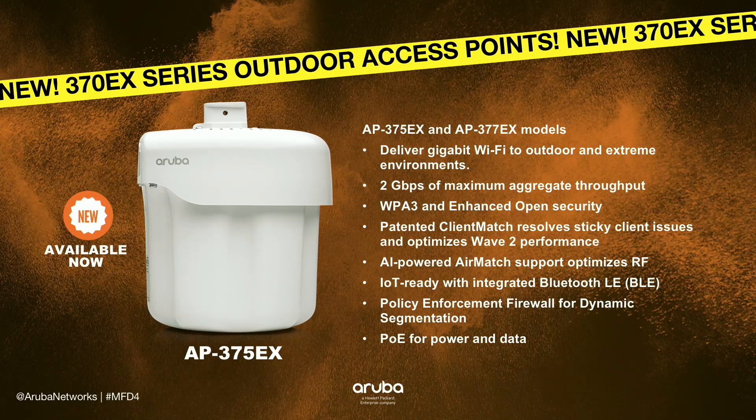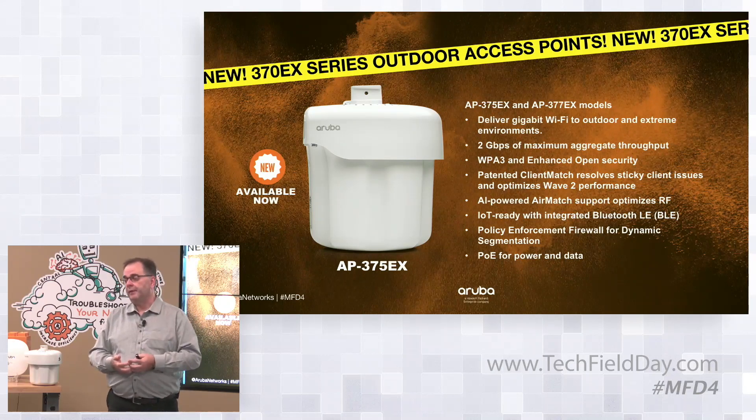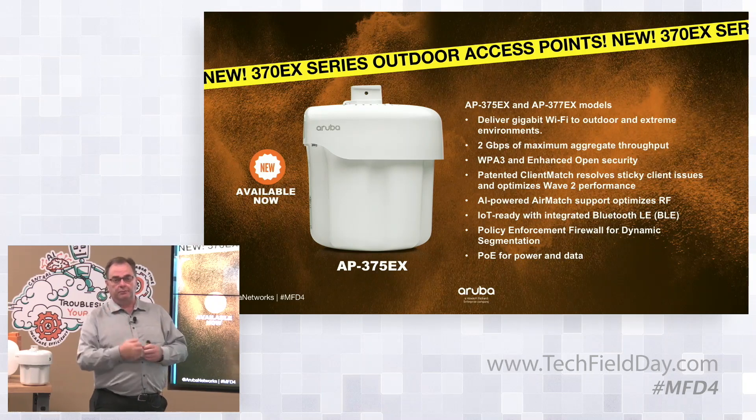That's an operational ease that's important for those environments, because you're taking relatively untrained people from a networking perspective and having them deploy and redeploy the gear in a break-fix case. We're bringing BLE in and all the services in. Passpoint is also going to extend into those environments, giving you a neutral host voice solution and messaging services in your industrial production areas.